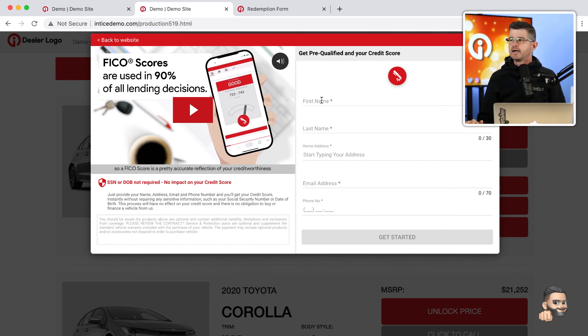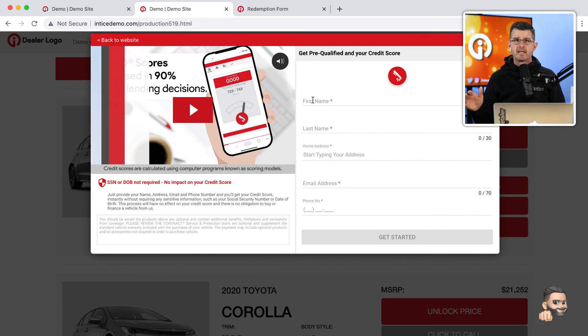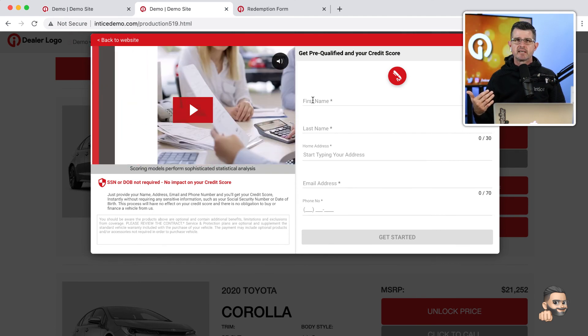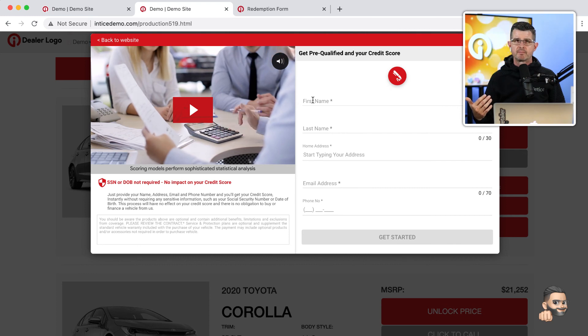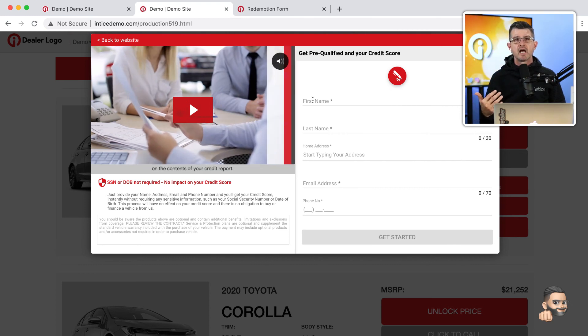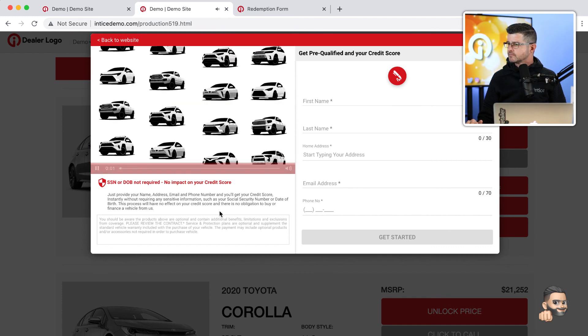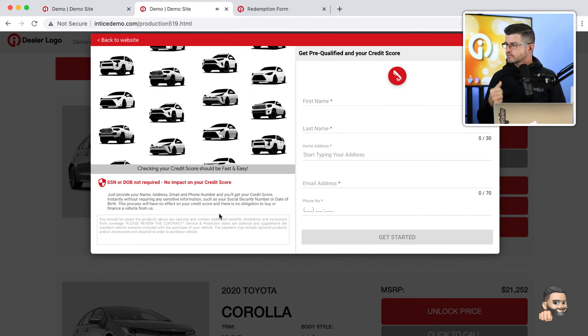We can also embed this on a specific page on a dealership's website to show that tool as well, and we can put it inside our button block for a credit score. The way this system works is a customer just enters their first name, last name, email address, phone number, and physical address, and then we're going to serve up their credit score right in this user experience. We give them a second opportunity to complete a full credit application to start the process.